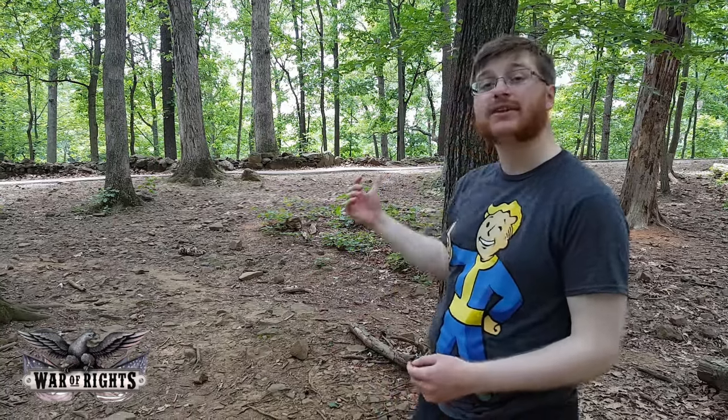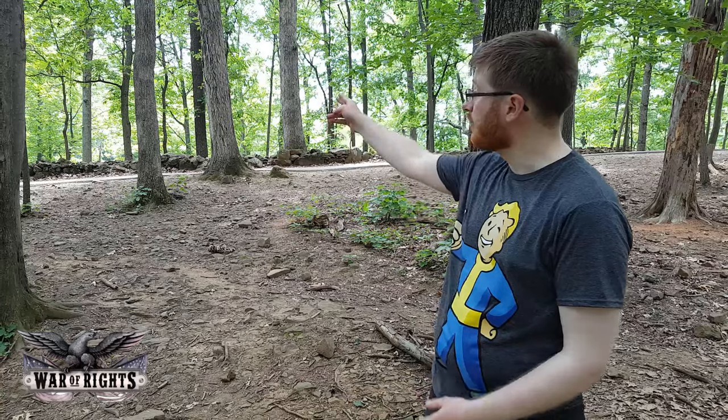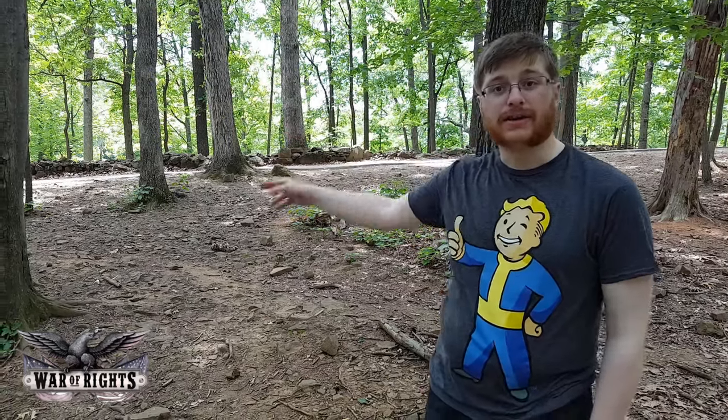Behind the camera is the left flank marker and behind me is the right flank marker of what was the 20th Maine. These gentlemen represented almost the entire left flank of the Union Army at the end of the fish hook, and unfortunately they were being assaulted by gentlemen from Alabama as well as the Texans in this direction.